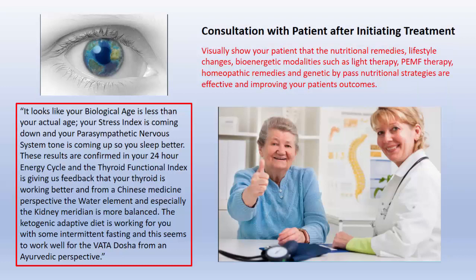Here's an example of doing a consultation with a patient after initiating a treatment. What we're looking at is how our therapies are affecting our patient — you can visually show them. It visually shows your patient that the nutritional remedies, the lifestyle changes, the bioenergetic modalities such as light therapy or pulsed magnetic field therapy, or homeopathic remedies, and maybe genetic bypass nutritional strategies, are effective in improving your patient's outcome.